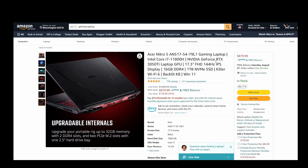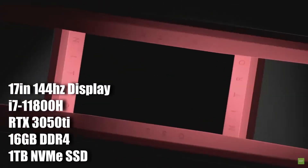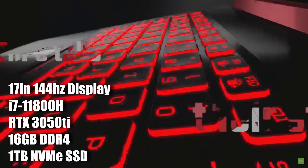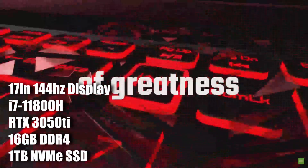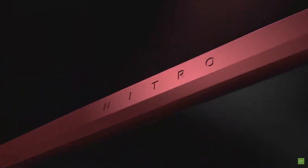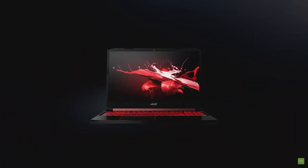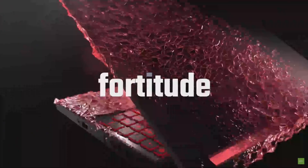The second laptop is the Acer Nitro 5 for $879. It has a 17-inch 144Hz display, a Core i7, an RTX 3050 Ti, 16GB DDR4, and a 1TB NVMe SSD. This is also a good value with a decent graphics card. The RTX 3050 Ti is not the best VR card but it is more than capable. These are laptops so upgrades are limited, but this is one you can power on and start playing without needing to upgrade anything for a few years.